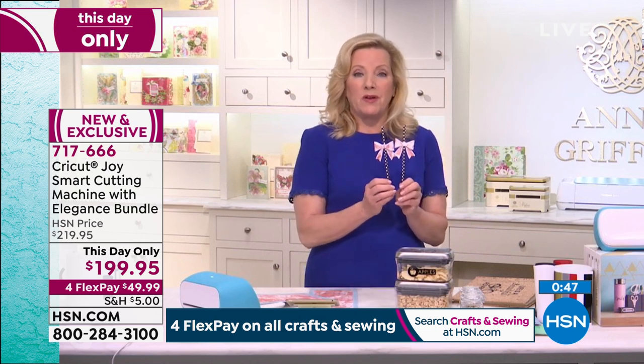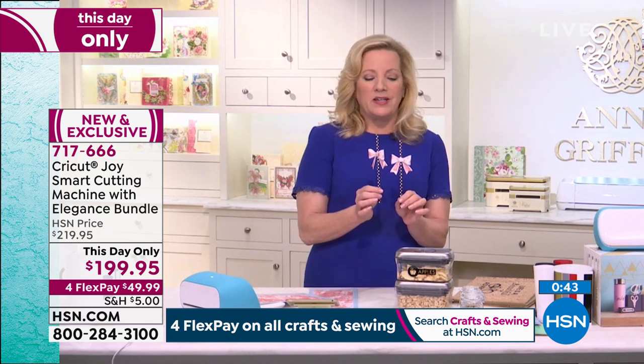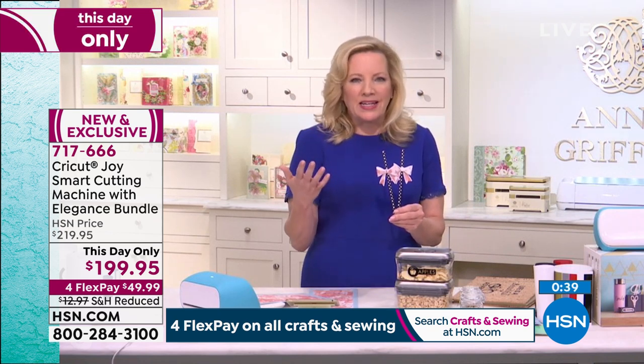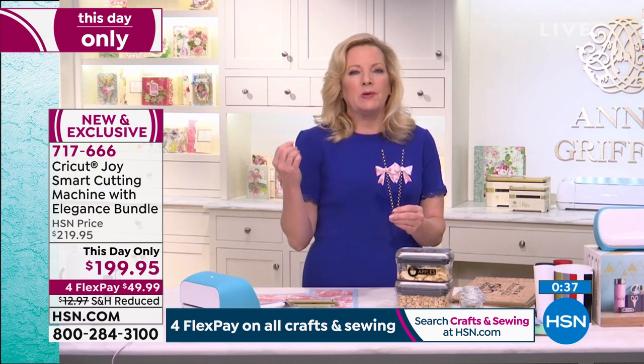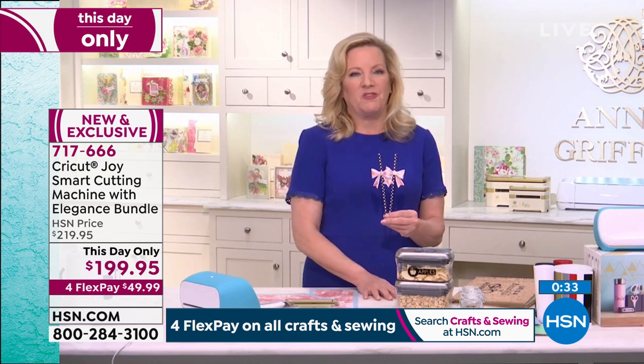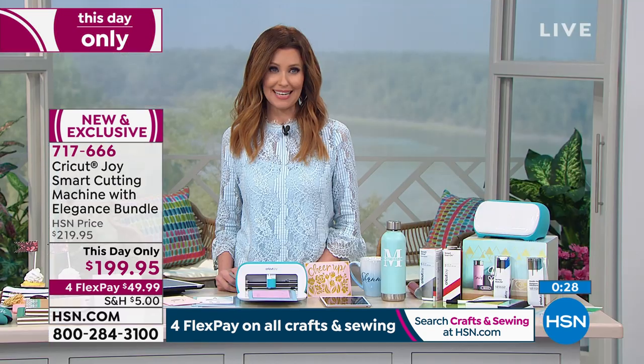We have Cinco de Mayo today and maybe you're thinking about throwing a little party and need a party favor — the paper straw decorations. It's mind-blowing to think of all the things you can do with the press of a button with your Cricut Joy and all of the Cricut family of products. We're going to make it so easy for everybody to get home — $49.99, or $39.99 if you have an HSN card. This entire big bundle is just available for today.